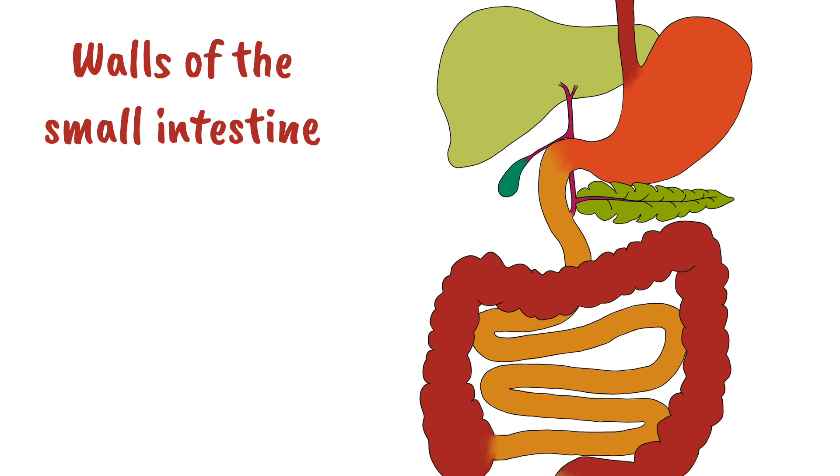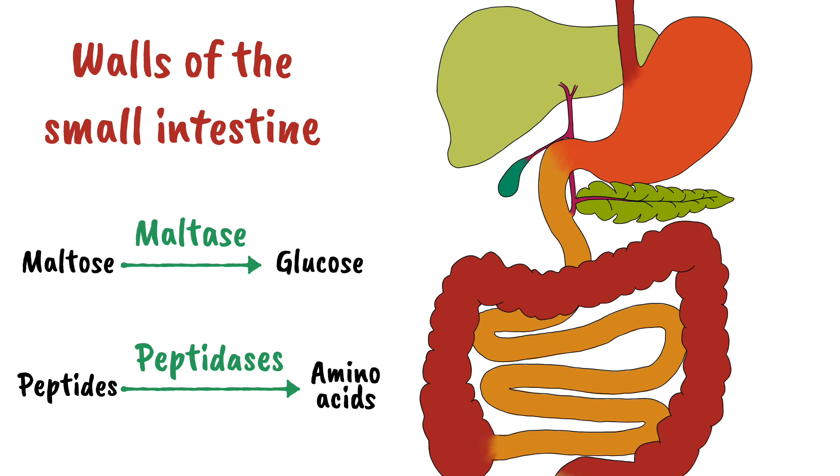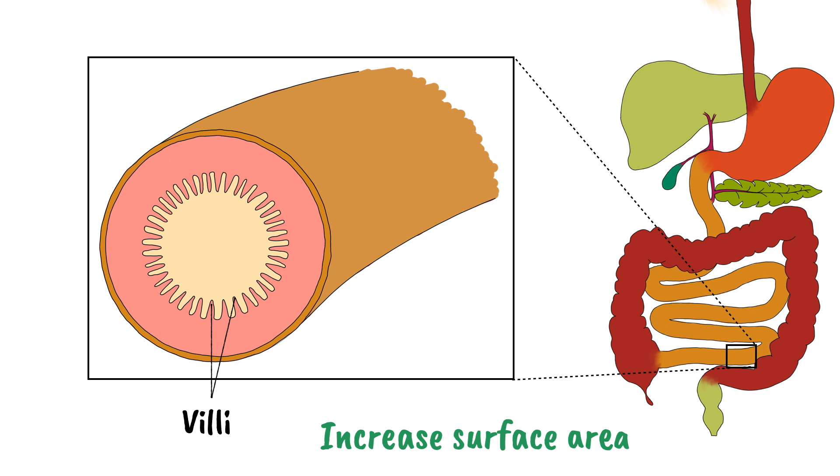The walls of the small intestine then release maltase, which breaks down maltose into glucose molecules, and peptidases, which split peptides into amino acids. Now that the food has been broken down into smaller molecules, these molecules can be absorbed into the blood in a section of the small intestine called the ileum. The inside of the ileum is lined with many little projections called villi — it's one villus, many villi. These villi increase the surface area of the small intestine's inner wall to maximise the rate of absorption of digested food.